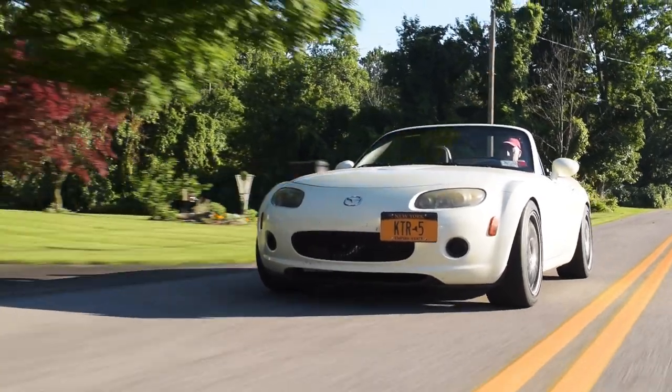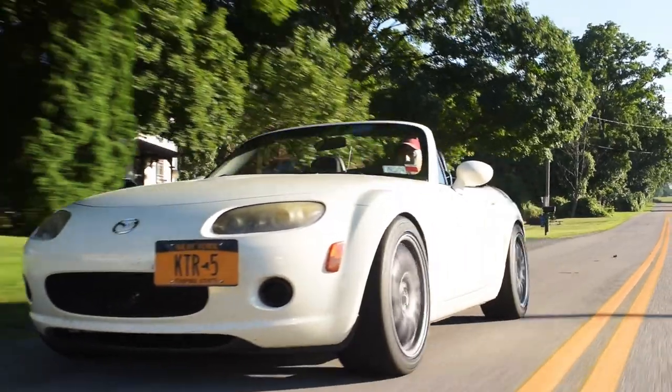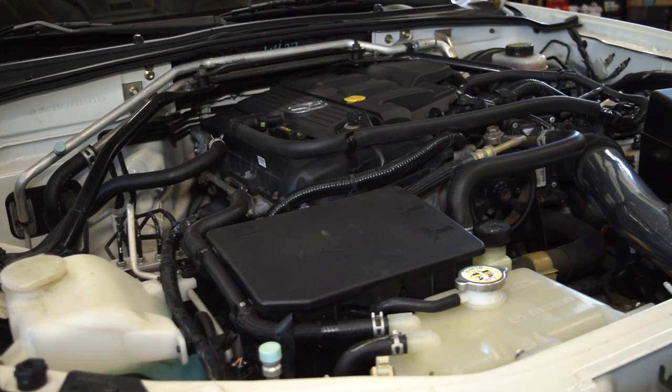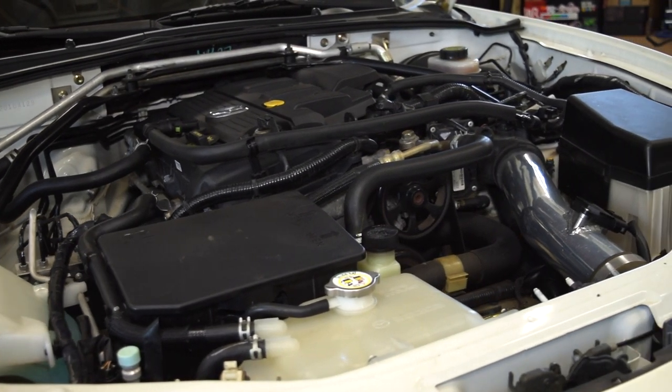It's got Ohlins shocks, Ohlins suspension — full coilovers — a PPE long tube header, cold air intake you can see up in the front, and a single exit race exhaust in the back with a mid-pipe all the way through. So it sounds awesome.